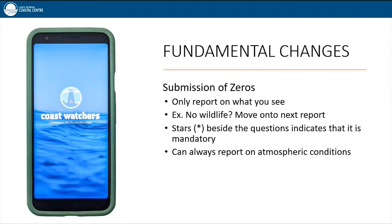Regarding submission of zeros: in the past we encouraged submitting zeros, but starting this season, we are asking Coast Watchers to only report on what they see, with a few exceptions. Questions with a star beside them must be filled out. For example, if there is no wildlife on the beach, the wildlife report would be skipped. But if you start the human activities page because there were three people on the beach but no dogs, you would submit three under 'people on the beach' and zero under 'dogs on the beach.' Atmospheric conditions can always be reported.